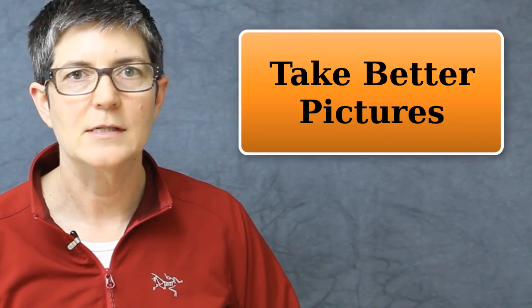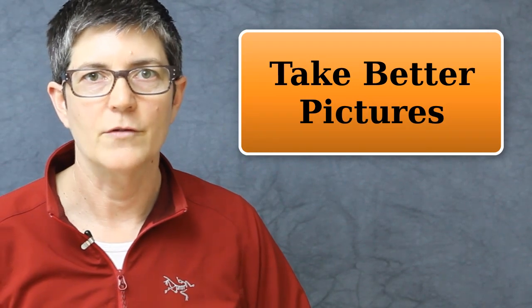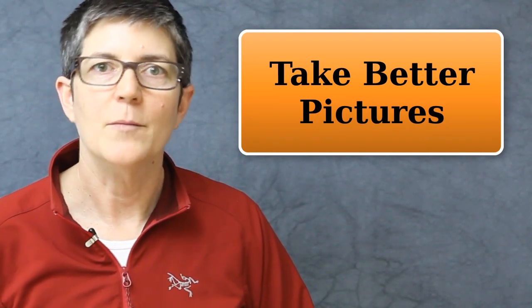Hi there, it's Marlene Helama from ImageMaven.com and in this week's video blog post, I'm going to teach you about the three elements that are really important to learn when you're first starting out with photography and that will help you to take better pictures.